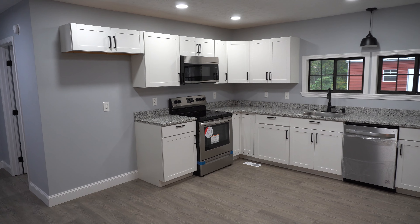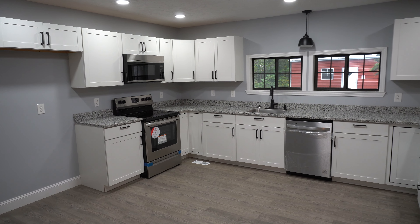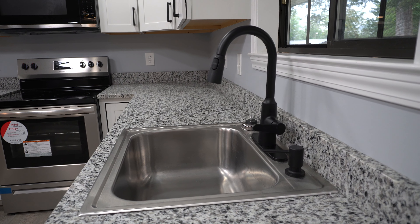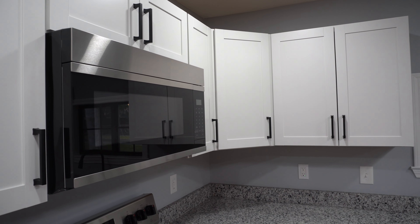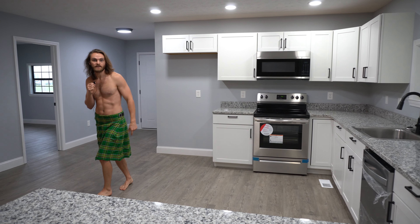Come on over here to the kitchen. Brand new countertops, brand new appliances, plenty of space from kitchen to living room. You can watch the game, you can continue your bad eating habits, and you've even got room to sprint off those bad eating habits.